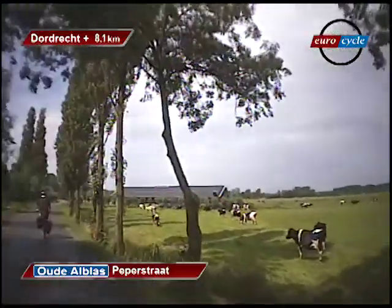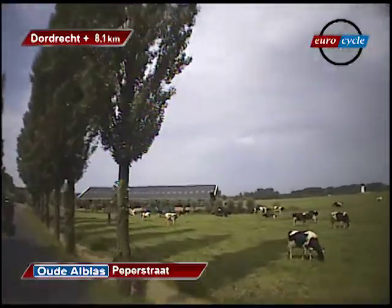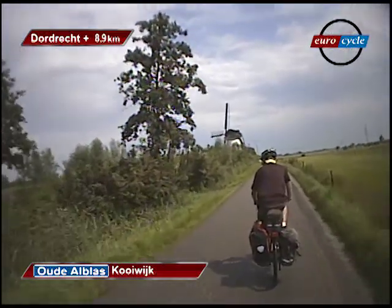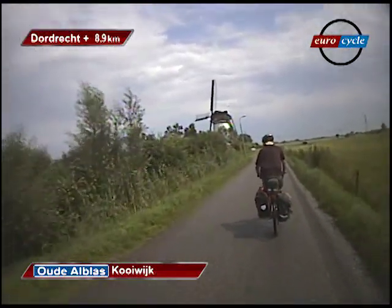This will take us into pastoral beauty with happily grazing animals, farms, and the very pretty little town of Oude Albus. We cross the canal and see our first of many windmills, or Molen, for today.